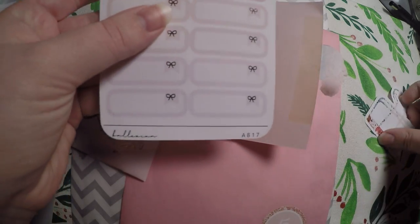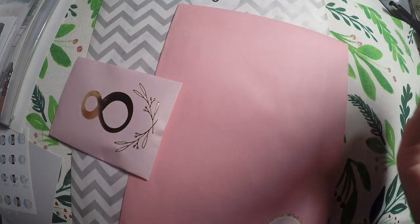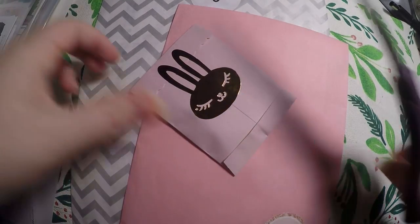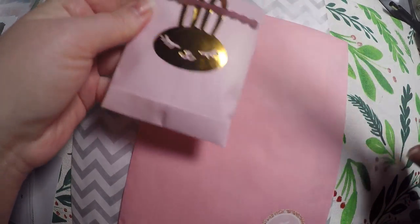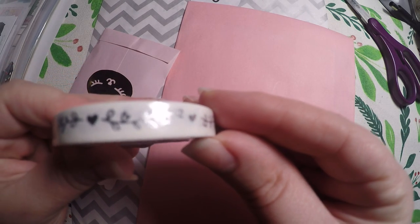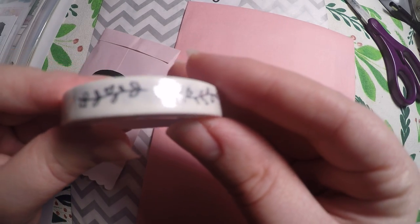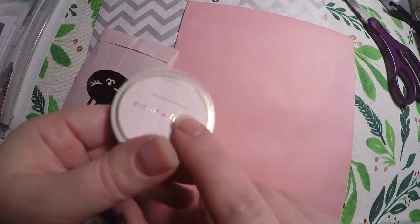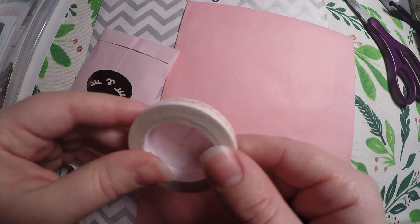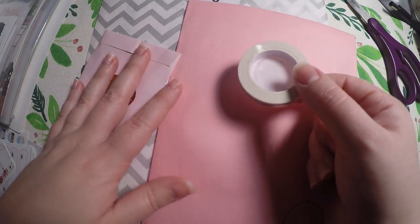Then we'll do day eight of Simply Gilded, and so far this has been an amazing advent calendar — I love it. We got some washi; it is silver foil and hopefully it shows up okay. It's glaring a bit with my light, but it's little vines and little hearts.